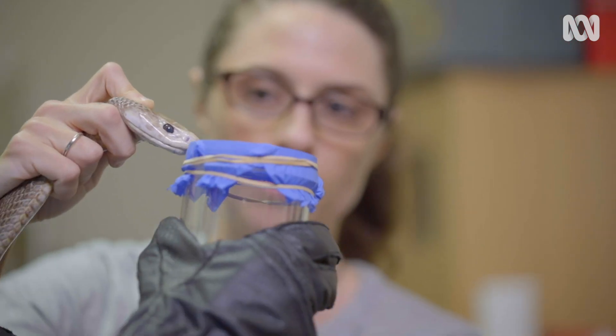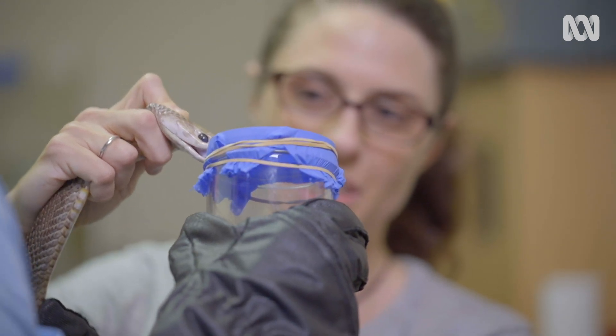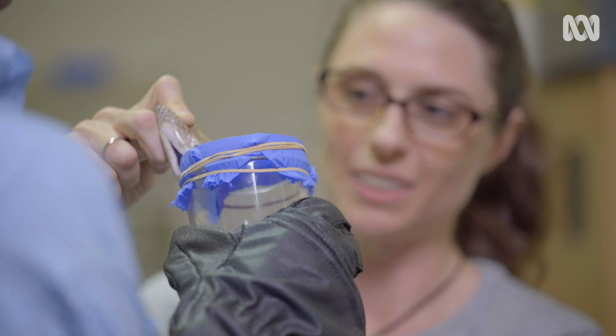So this is Squishy. Hello Squishy. Sometimes he's reluctant to bite, so you just encourage him to bite down on that? Yeah, as soon as we get his fangs in there.